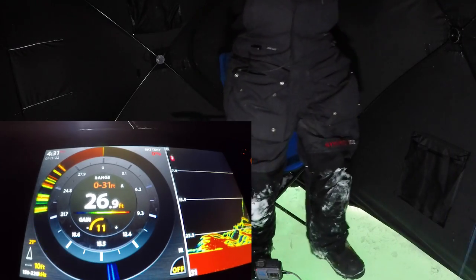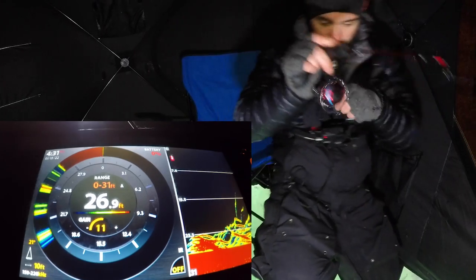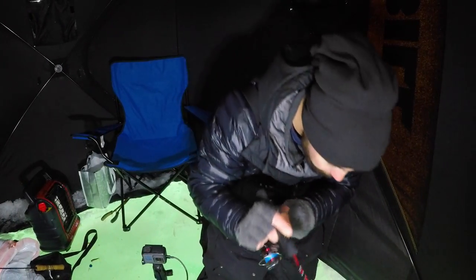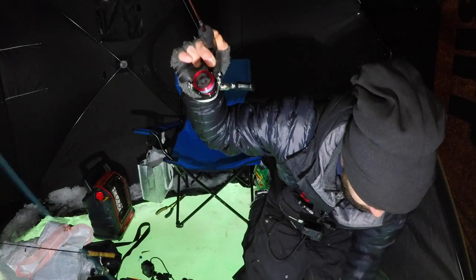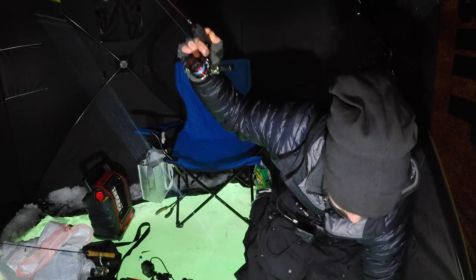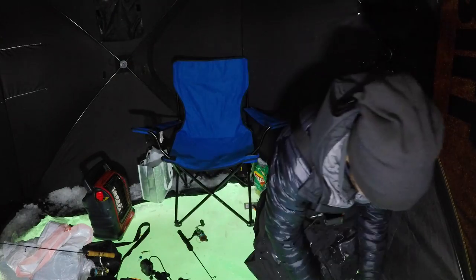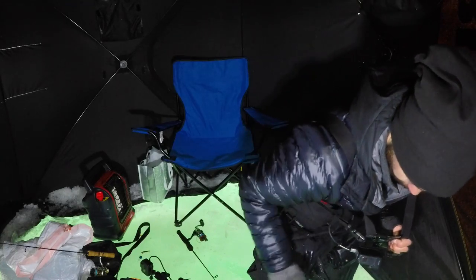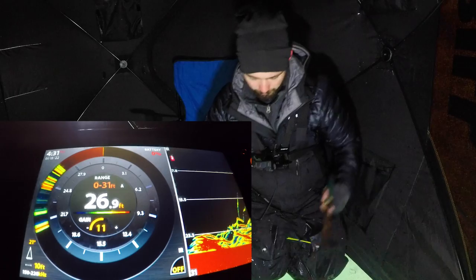What the heck is that? You guys see my screen right now? What is that — that's gotta be a trout! Got him — that's cool, just came up on the ice. Back down you go buddy. That was crazy — I thought it was wild, the screen just loaded up like crazy.